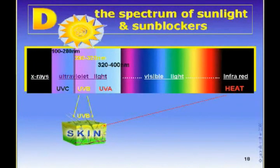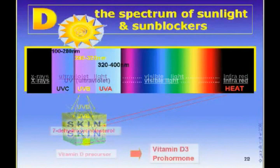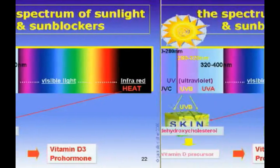UVB is beneficial because it helps convert something derived from cholesterol sitting in your skin into the precursor for the vitamin D3 that you really need.